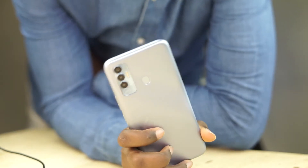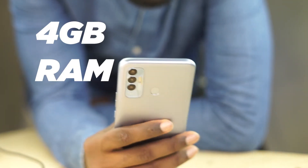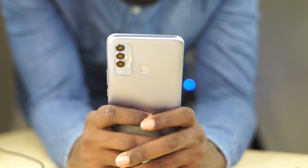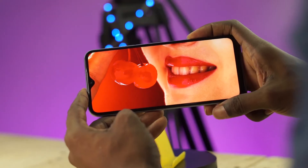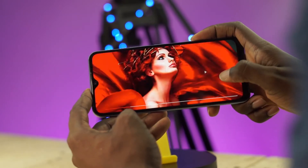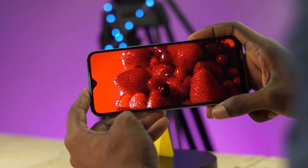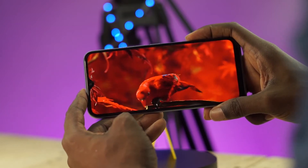Hi guys, welcome to another edition of Cyberreviews. Now, regardless of the storage type you choose, you get 4 gigs of RAM — which is what you get on an iPhone 11, which costs about 3 to 4 times the price of the Tecno Spark 7P. You also get an HD IPS LCD display with a 90Hz refresh rate. It's a 720p display, similar to what you get on an iPhone 11 but without the 90Hz refresh rate.